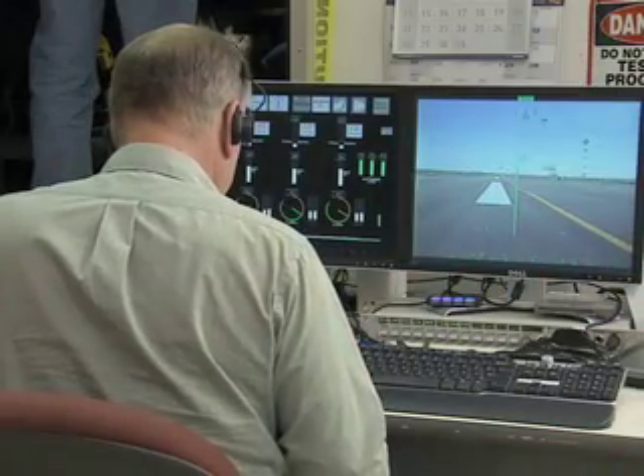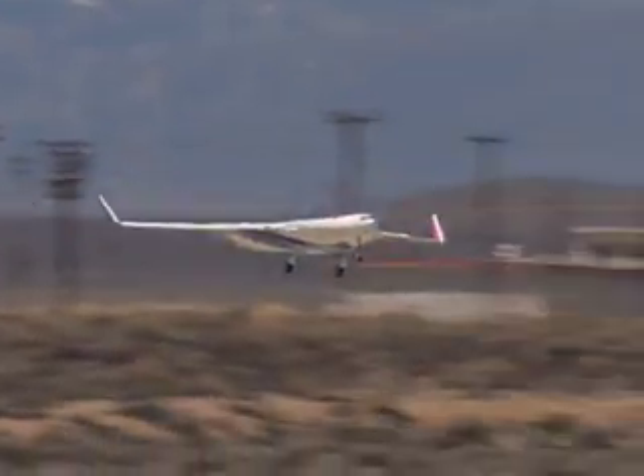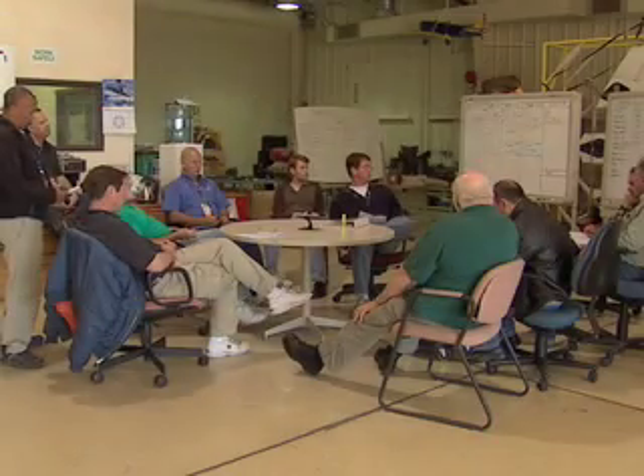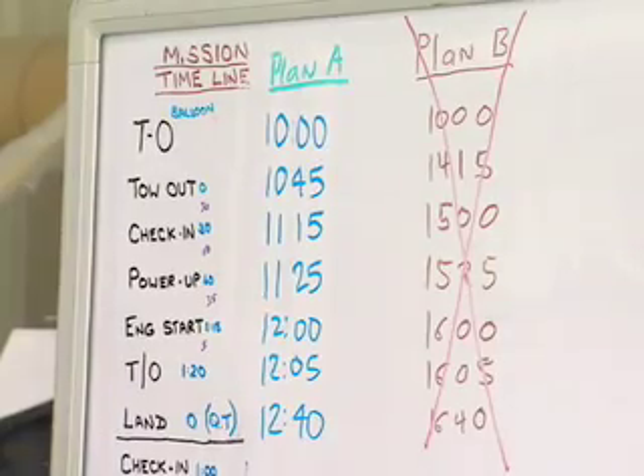The remotely piloted 500-pound airplane has a silhouette resembling a manta ray, also called a hybrid wing body, and is dynamically scaled to fly much like a full-size aircraft. The X-48B is a component of NASA's work to develop cleaner, quieter, and more fuel-efficient airplanes for the future.